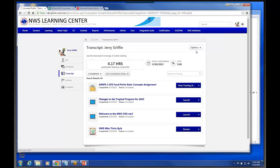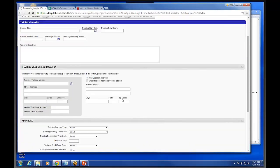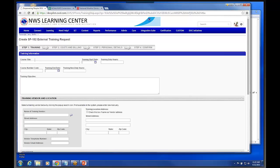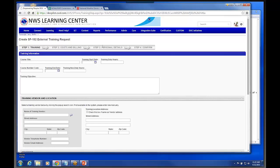Up here in the upper right, this is actually where users are going to be able to go in and request external training. When they click on this, it'll actually bring up the start of an SF182 form. We're going to have to provide some training on this because the end user will be the one that starts the initial request. Once they go through the various steps and click submit, there's a workflow process and it will go to the supervisor next, then to an approver.